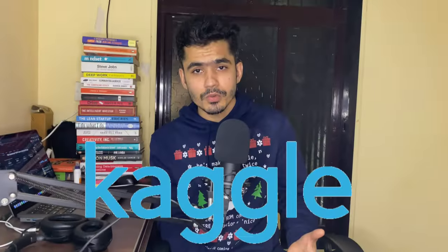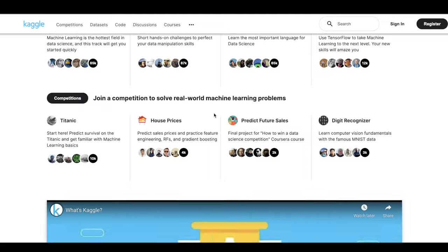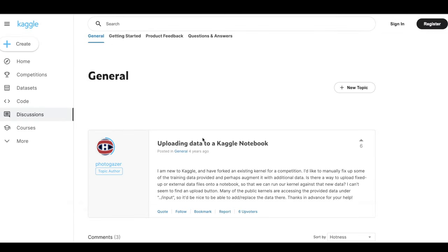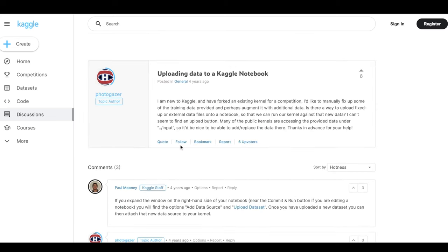The second thing you can use is Kaggle notebooks. When we talk about Kaggle, we generally think about competitions, but you can also upload your own dataset on Kaggle and use their resources to do your work. Kaggle notebooks are a really good way to perform machine learning work. You can upload your own dataset, access it using Jupyter Notebook, and start working without worrying about installation and configuration.